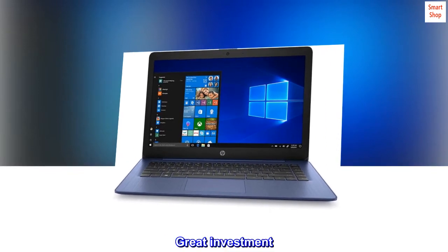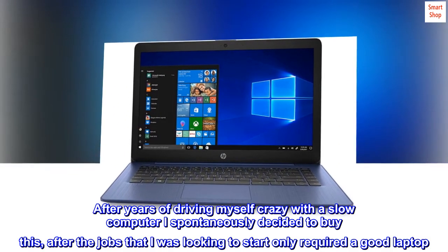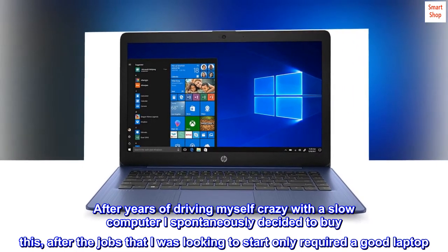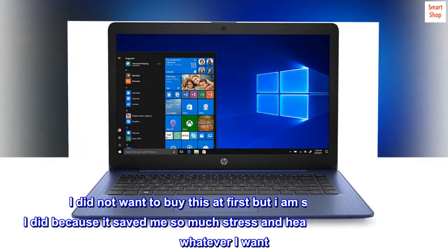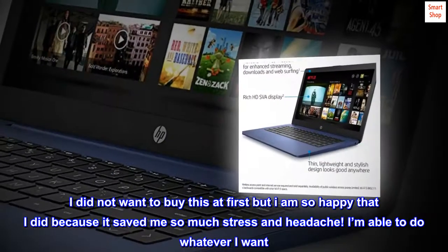Top Reviews from the United States — Great Investment. After years of driving myself crazy with a slow computer, I spontaneously decided to buy this, after the jobs that I was looking to start only required a good laptop. I did not want to buy this at first, but I am so happy that I did because it saved me so much stress and headache.